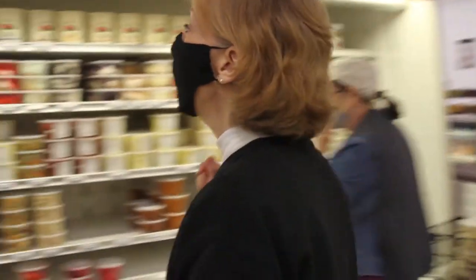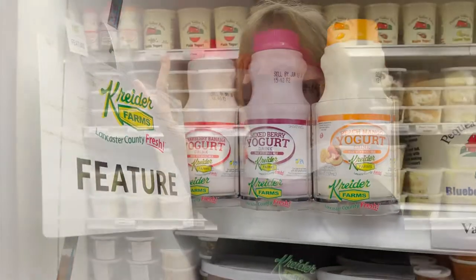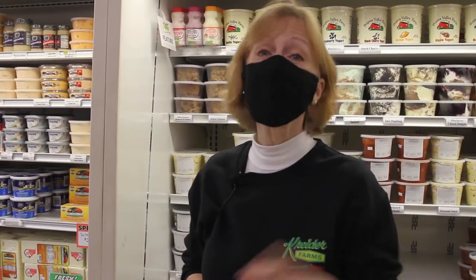Right across the aisle, you'll find Kreider Farms yogurt. We have our drinkable yogurt in peach mango, strawberry banana, and mixed berry. No artificial colors, flavors, or preservatives. Each little bottle is so thick and creamy, it's like drinking a little mini milkshake. So if you're looking for grab-and-go pints of tea, let's go down to the end of the deli section and we'll find some there.